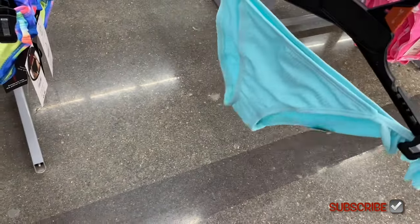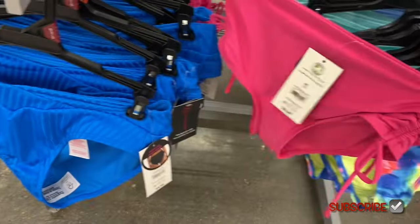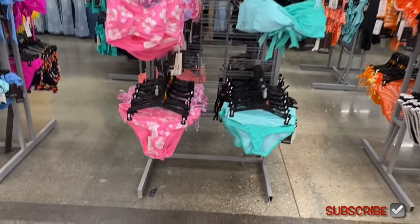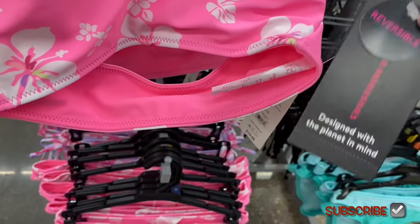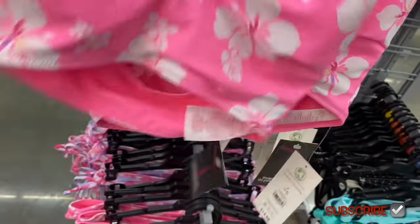That pink one we saw — the bottom for it looks like this and it's $9.98. Oh, I love these — these are cute. This one on the left says reversible. I wonder if some of those other ones were too.